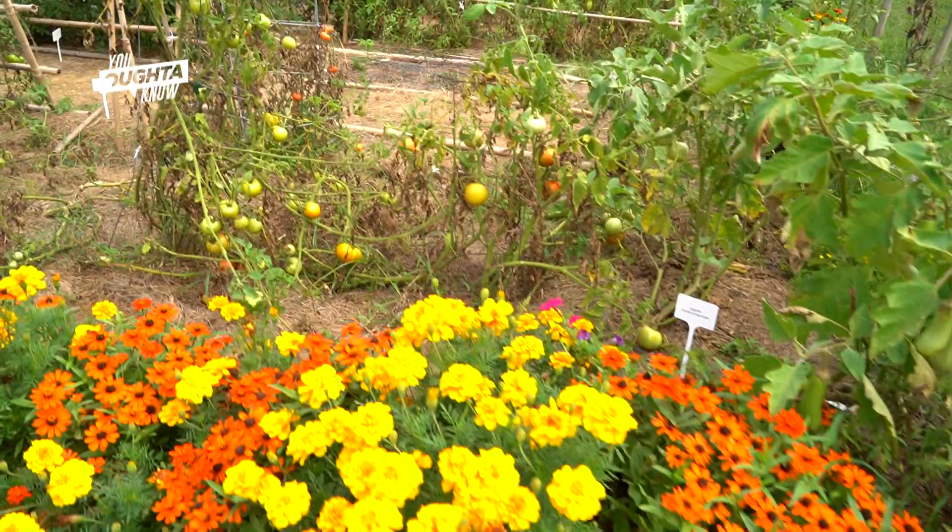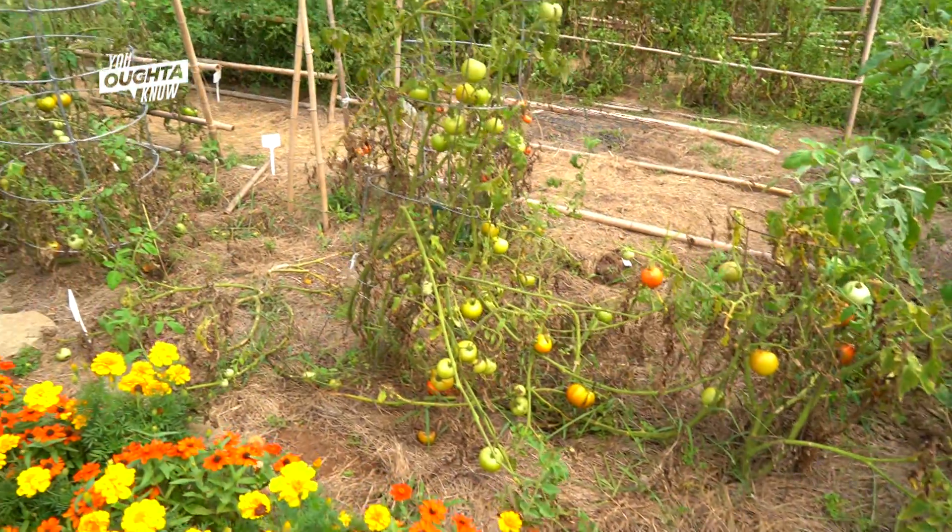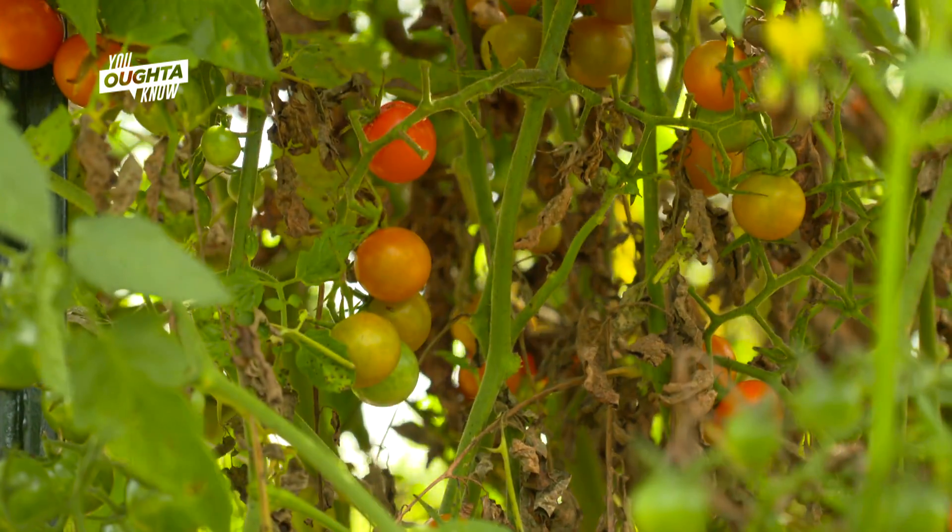The Rutgers tomato was developed back in the early 30s. It was developed in combination with the Campbell Soup Company, but it also had a great taste to it. And so that tomato is how a lot of people got to know Rutgers.